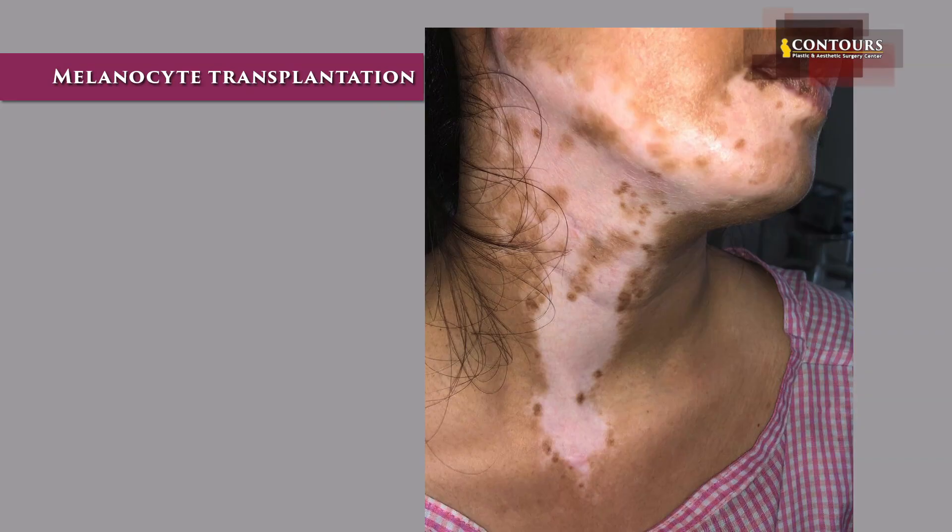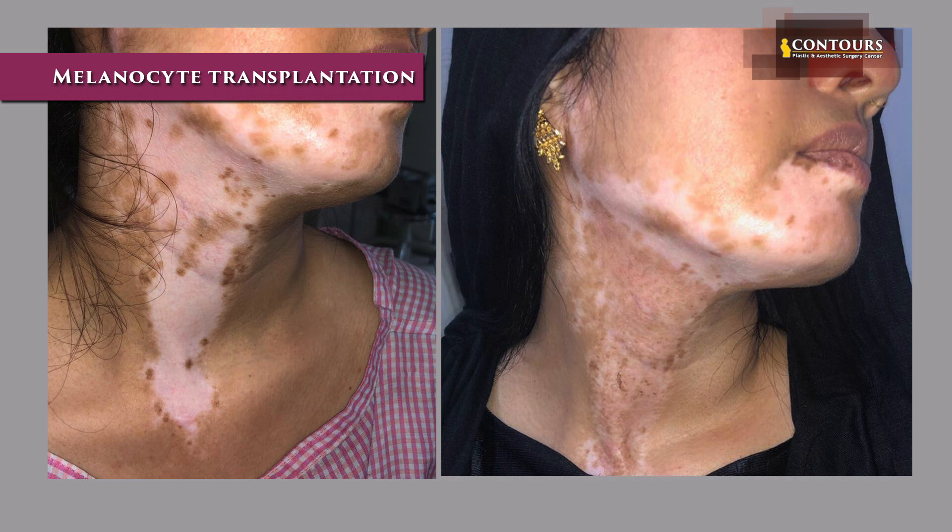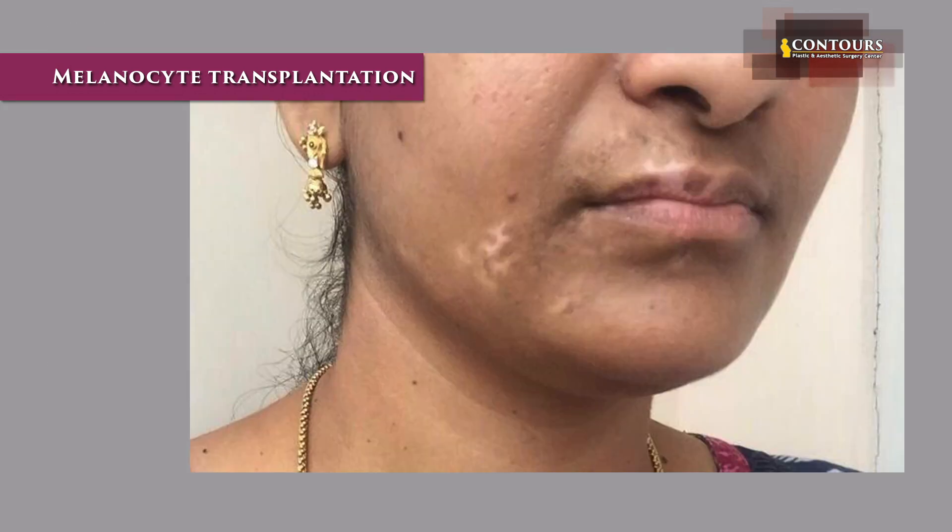What we have done is implanted melanocytes on an area where there are no melanocytes — the white area. The melanocytes get implanted there, and their function is to produce melanin pigment. The pigment gets produced evenly in that area and the area will become dark slowly over four to six weeks.